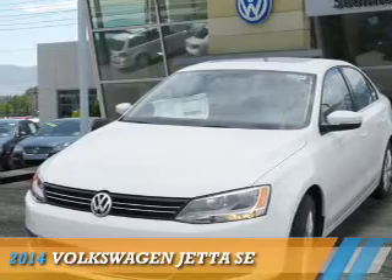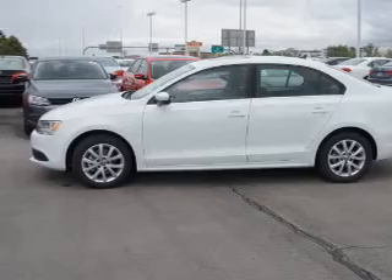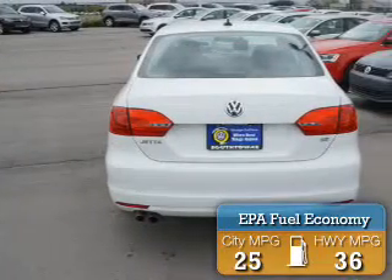Presenting the 2014 Volkswagen Jetta. It's powered by front-wheel drive, a 1.8-liter 4-cylinder engine, and an automatic transmission. Great fuel efficiency saves you money by requiring fewer trips to the gas station.